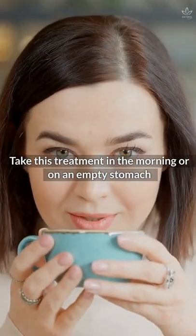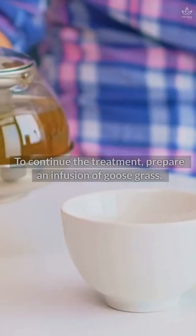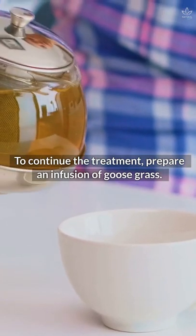Take this treatment in the morning on an empty stomach and at night before going to bed for 15 days. To continue the treatment, prepare an infusion of goose grass.